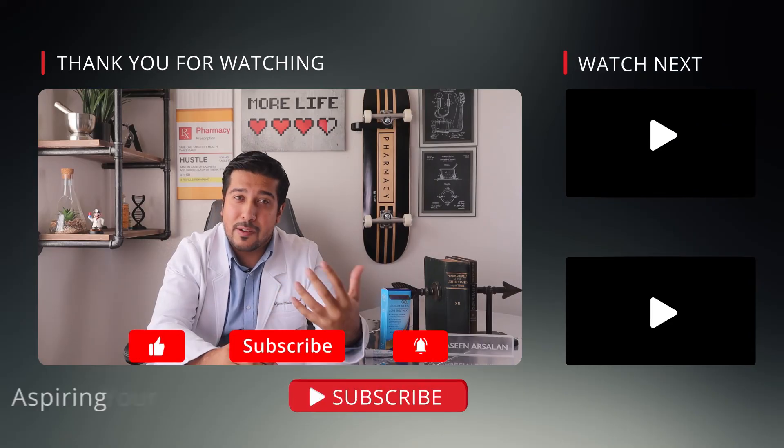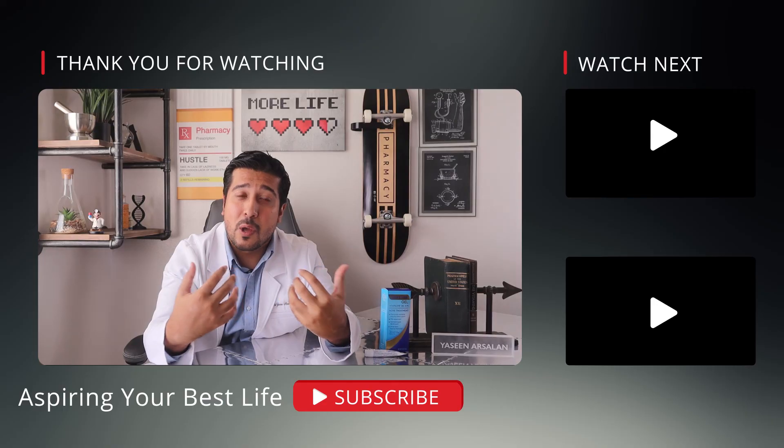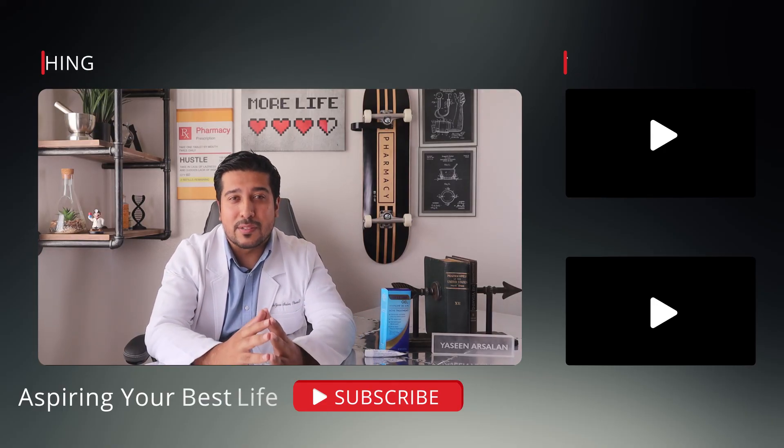I hope this video was useful to you guys, and I hope you share it with someone you know who can benefit from it. Like the video if you did enjoy it, and subscribe to stay on board with all my other weekly health and wellness videos. Thanks for sticking around till the end, and as always, thanks for watching.